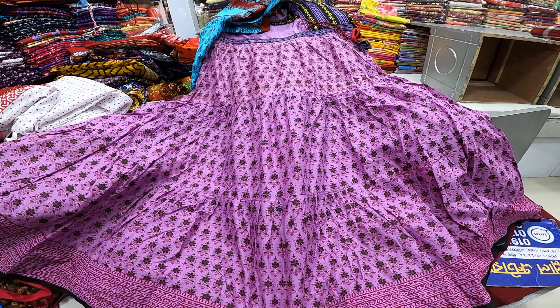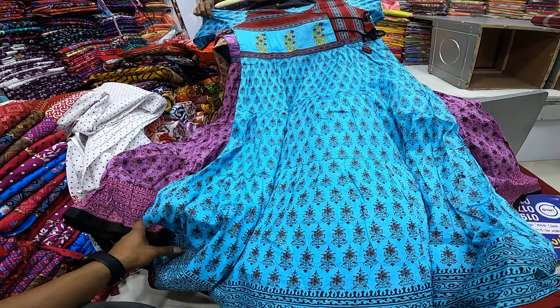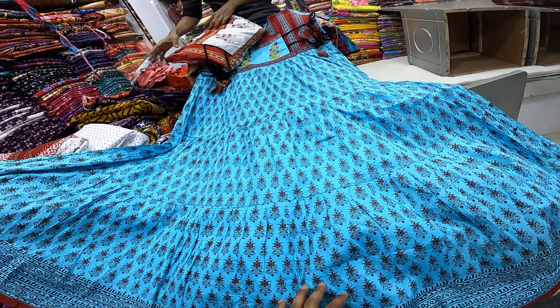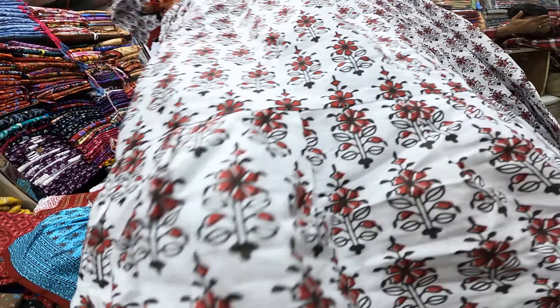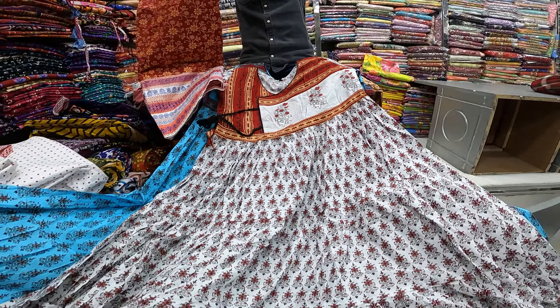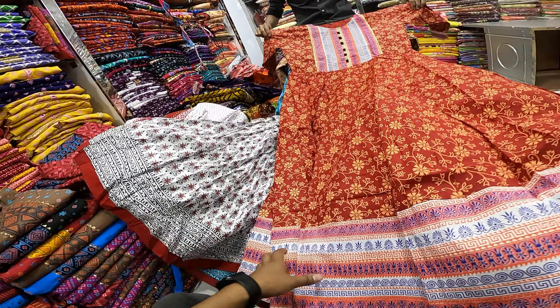We have a purple color collection available here. Let's take a look at the kutir-style collection on display. If you like it, there is also a green collection available at the Green Shoddy Market. This collection is truly amazing — the design and quality are remarkable.